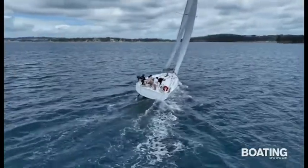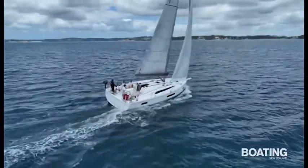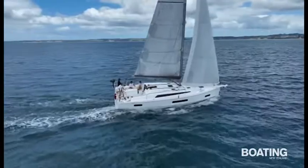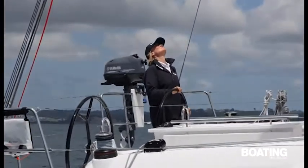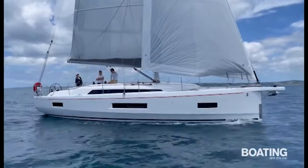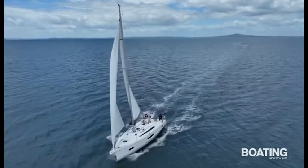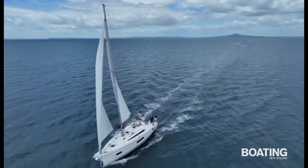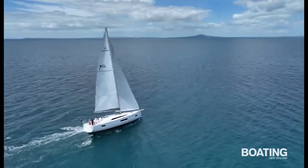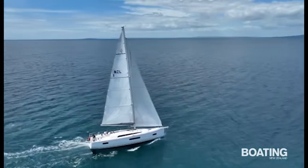Heading out of the marina for a sail, Skyfall comes onto the wind easily and sits steadily in the groove. With a bit of puff on she settles comfortably with minimal heel, the twin rudder setup providing steering that feels both responsive and secure. The bear away is smooth and you get the feeling that she's keen to get up and go with a bit more breeze. Skyfall is Taylor's first yacht and he's had great pleasure in bringing his long-held dream to fruition. He might have retired from his life in the sky but there's no doubt plenty more exciting adventures await on the water.